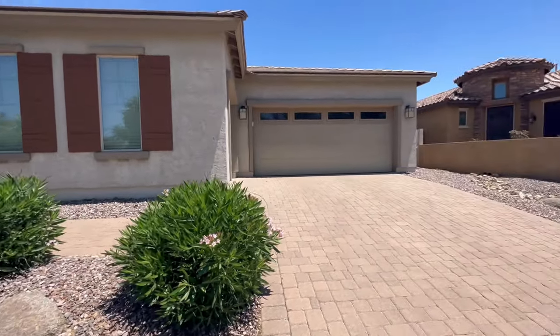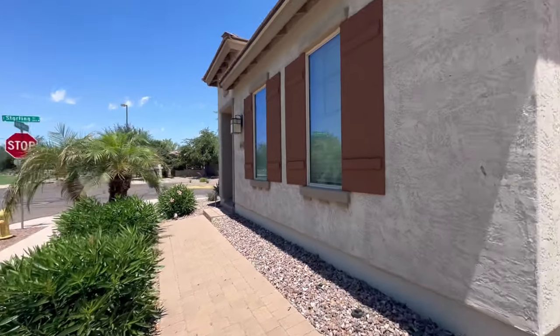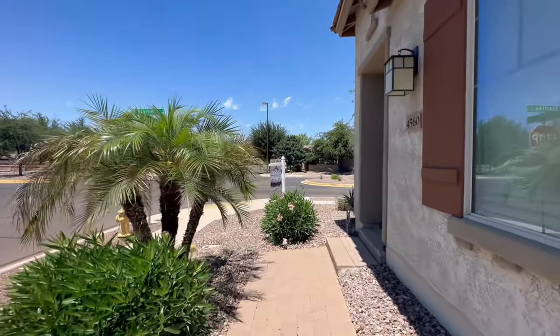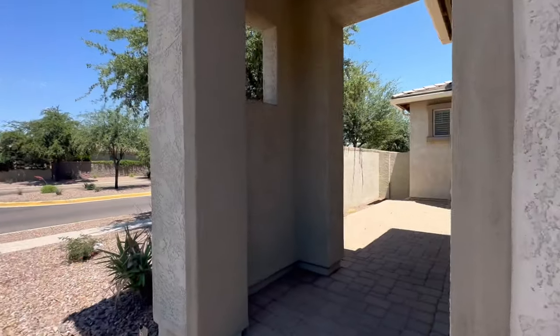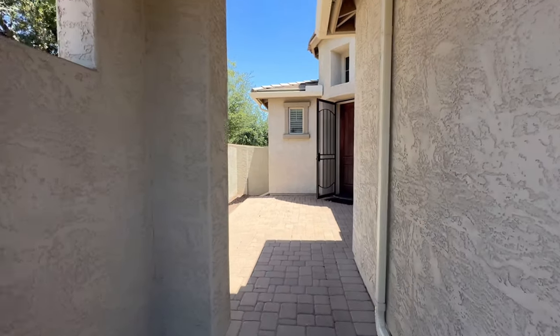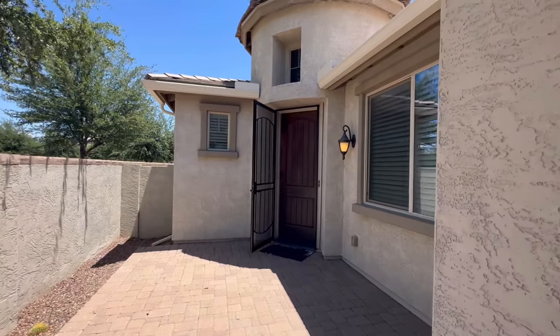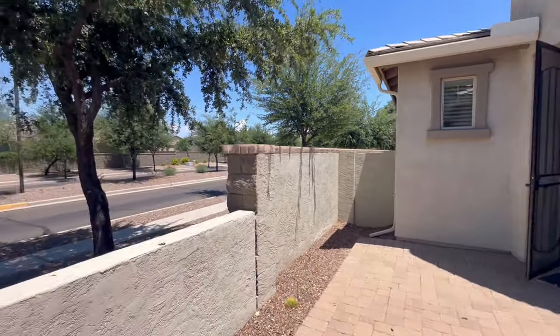This house was built in 2013 by Shea Homes. The lot is gonna be 7,200 square feet. Cross streets are gonna be Wrecker and Pecos, and it has great access to the 202. The HOA is gonna be about $160 a month.